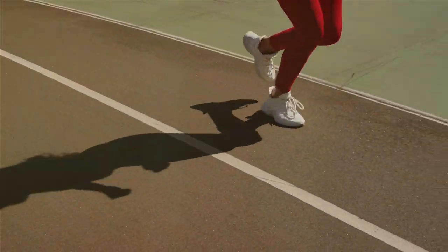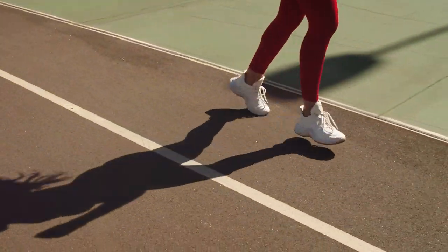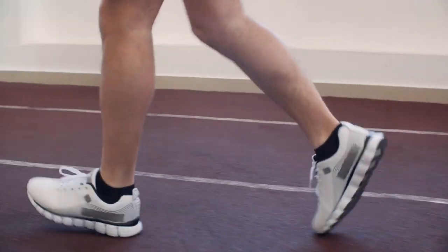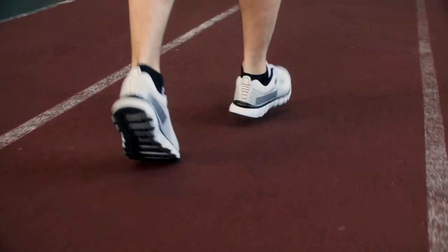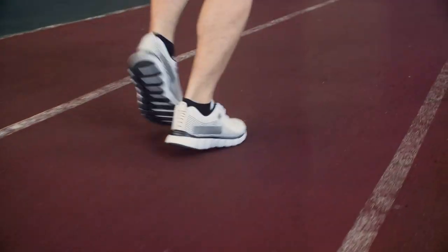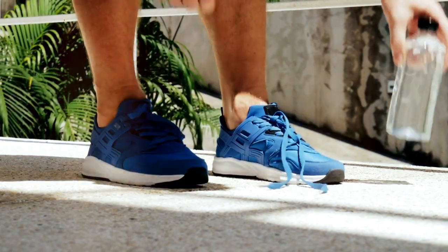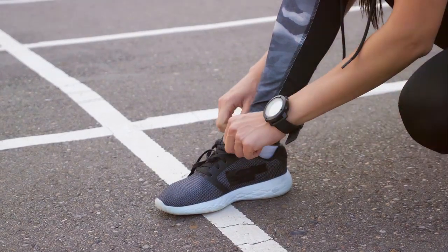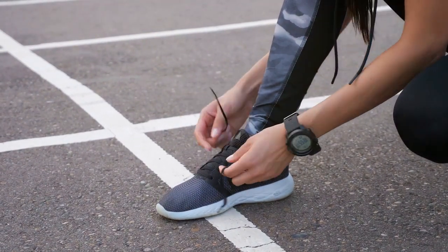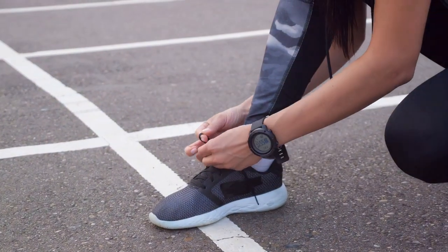It's time for the ultimate showdown — Nike vs. Adidas. Nike, the brand known for its just-do-it attitude, has a reputation for designing running shoes that are not only innovative but also incredibly stylish, characterized by their lightweight design and responsive cushioning. Nike's Air Zoom Pegasus series is a favorite among runners for its superior comfort and durability. The Flyknit technology used in many of their shoes provides a sock-like fit and enhances breathability, making them a great choice for long-distance runners.